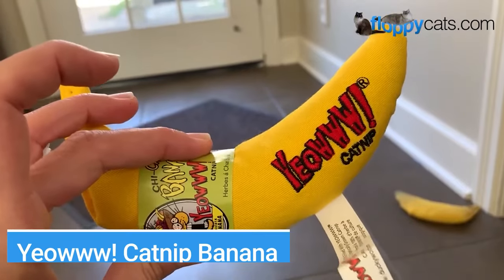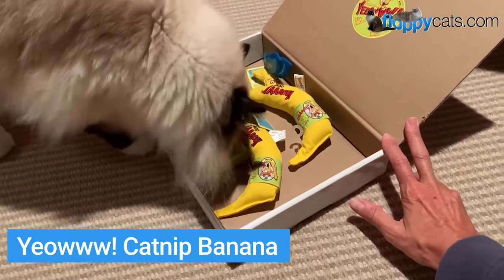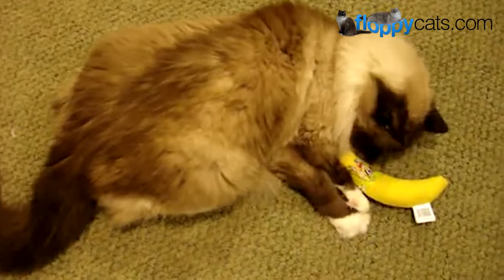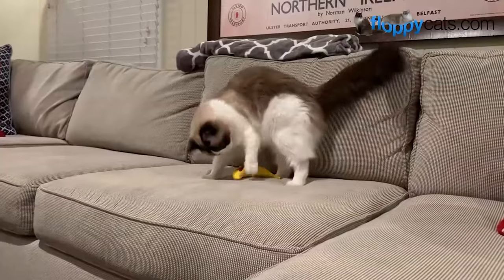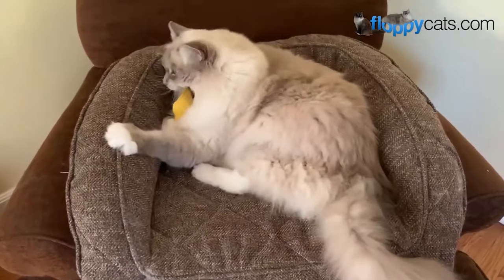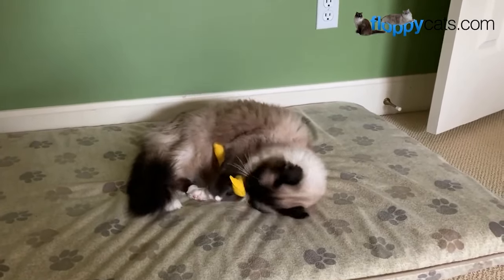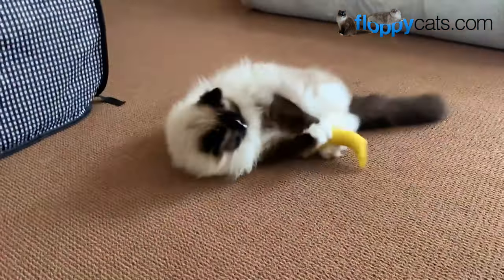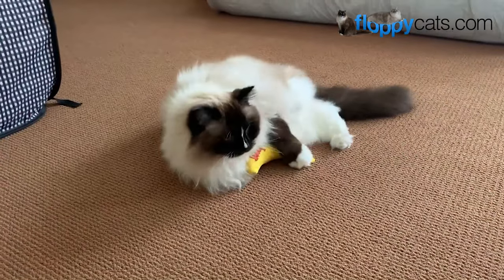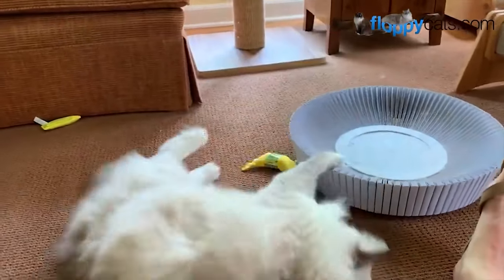We're going to start our favorite cat products video with cat toys. My favorite cat toy of all time is the Yao Cat Nut Banana. The reason why is because it was gifted to my childhood cat Rags when he was 15 years old. He never played with toys for more than two seconds and this one he kept going back to over and over again. I loved it because of that and I reached out to the company — this was way before I had a cat blog — and they were awesome to me.